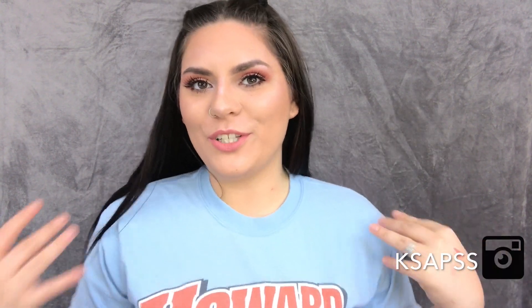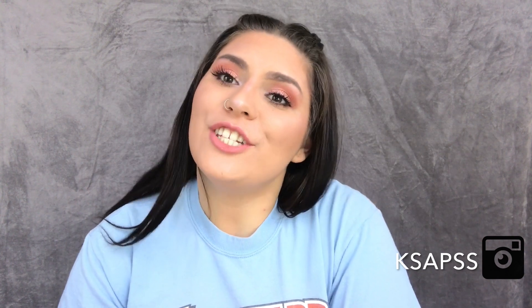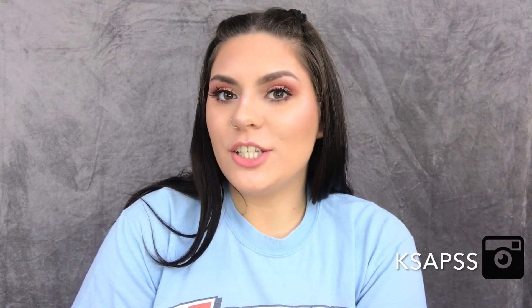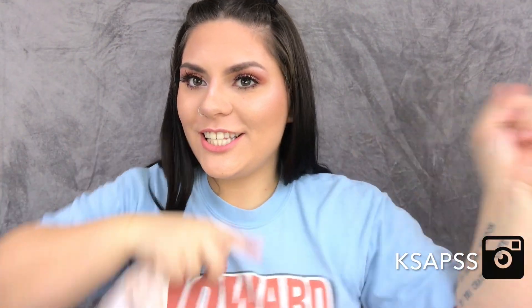Hey guys, what's up, it's Carissa and for today's video I am doing my monthly favorites for the month of January. I had a lot of products that I used — this is probably the one month that I really found a lot of products that I was just amazed by. So if you are interested in seeing my monthly favorites then just keep watching, don't forget to like this video if you want to see more videos from me and subscribe. Let's just get on to the video.